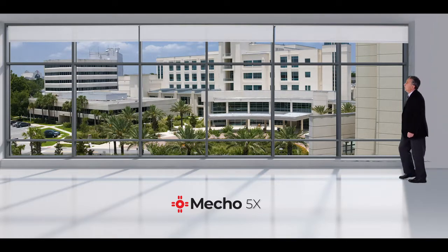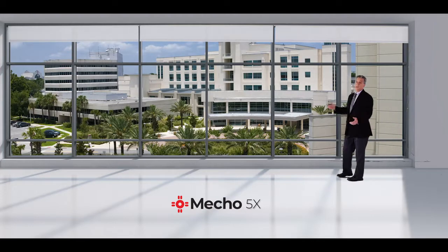Quiet. This is the type of shade I think that we could easily specify. I would say to anyone that's looking for this type of product that Mecco's been around a long time. We've used their product line, and I clearly see this product for anyone that's using light harvesting because of the tandem shades.